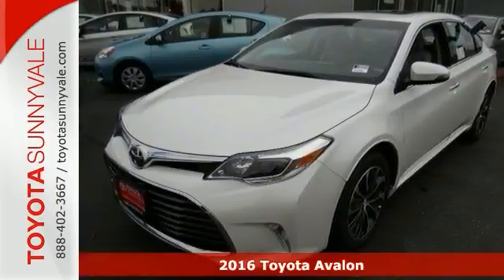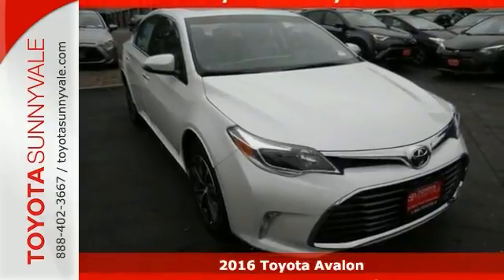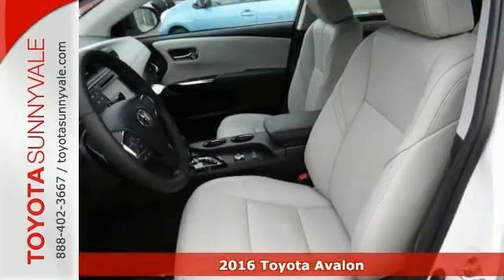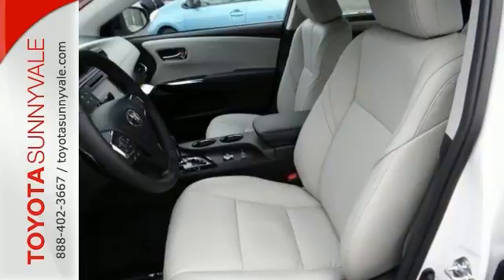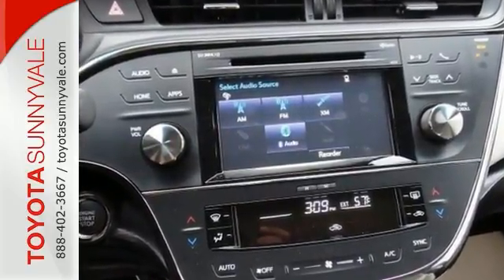It's a 2016 Toyota Avalon XLE. This sedan is more than just the company's flagship car. It's a stylishly modern, extremely comfortable cruiser with room for five, and a big head-turner after its incredible redesign.